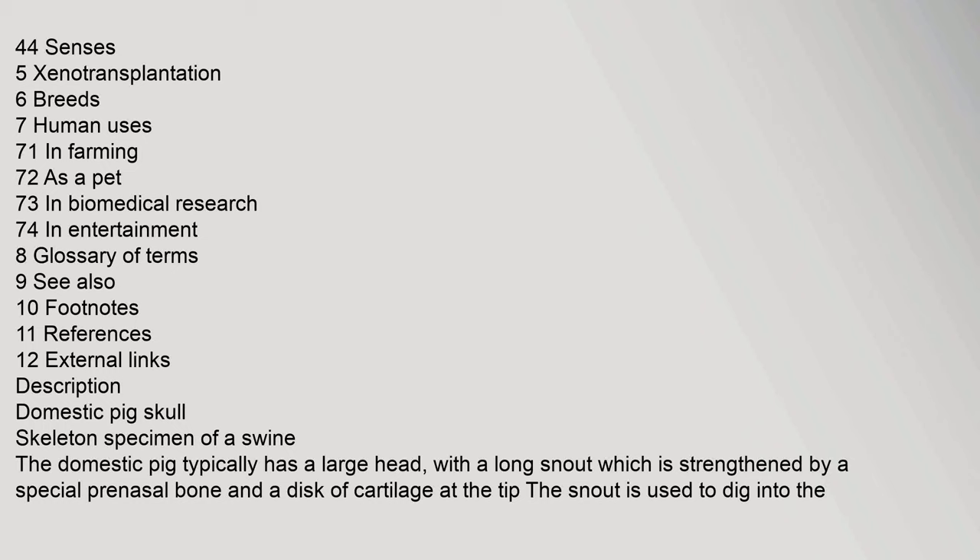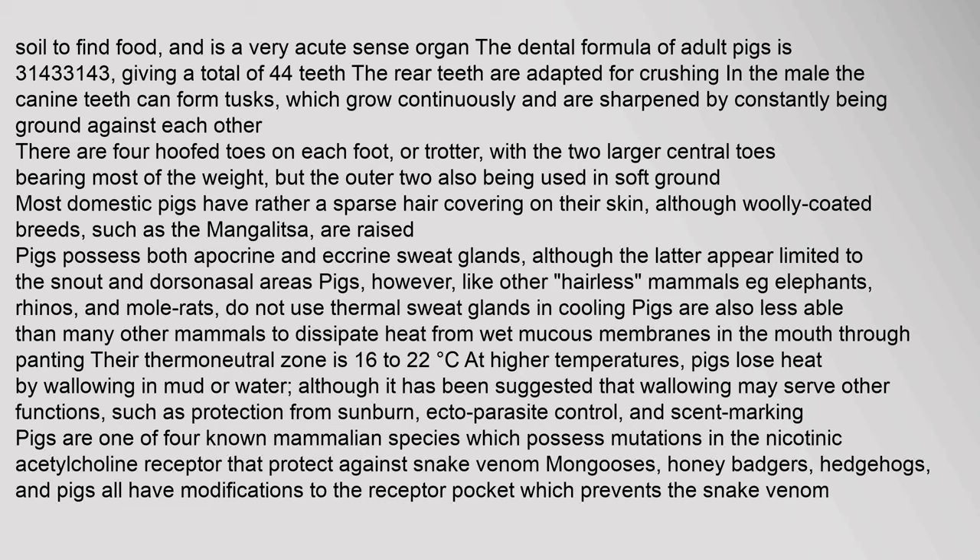The domestic pig typically has a large head with a long snout, which is strengthened by a special prenasal bone and a disc of cartilage at the tip. The snout is used to dig into the soil to find food and is a very acute sense organ. The dental formula of adult pigs is 3.1.4.3/3.1.4.3, giving a total of 44 teeth. The rear teeth are adapted for crushing.